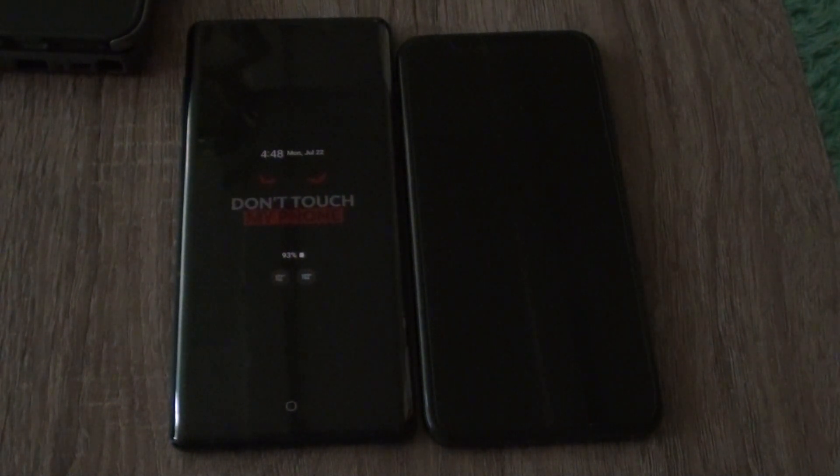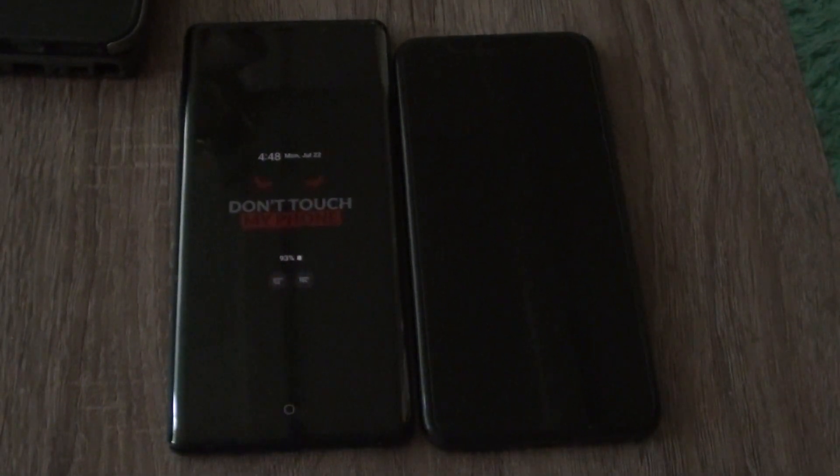What's going on YouTube, I'm back again with another video. Today I'm doing a comparison video from the Note 9 to the iPhone XS Max. Let's get into it.